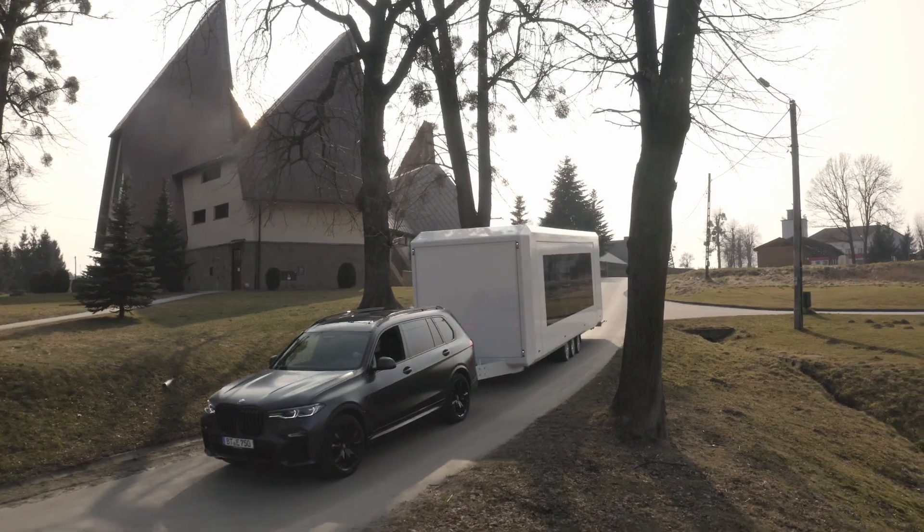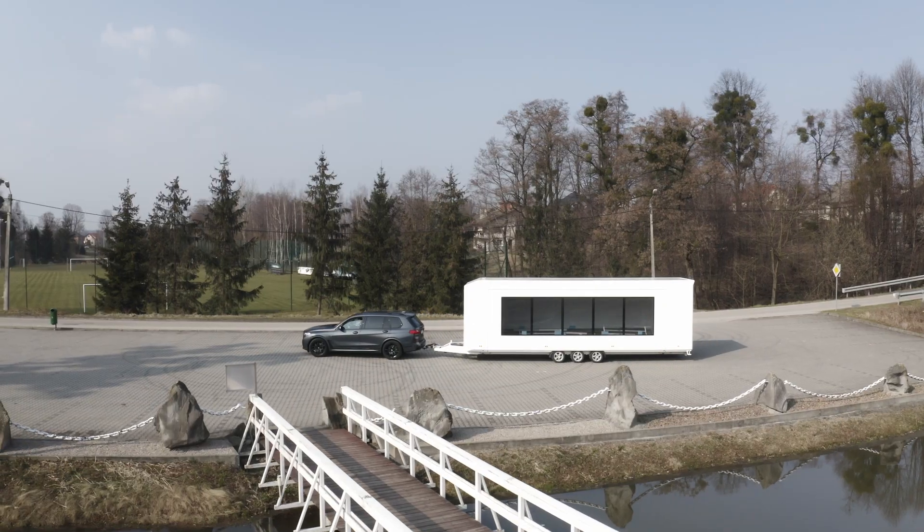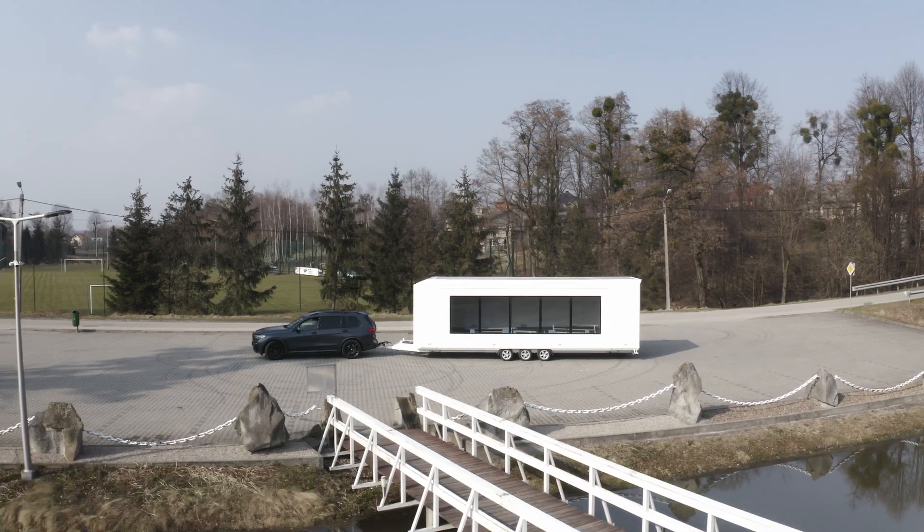The biggest benefit of the AK Smart Space is that you can pull it with a regular car — you don't need a truck for pulling it.